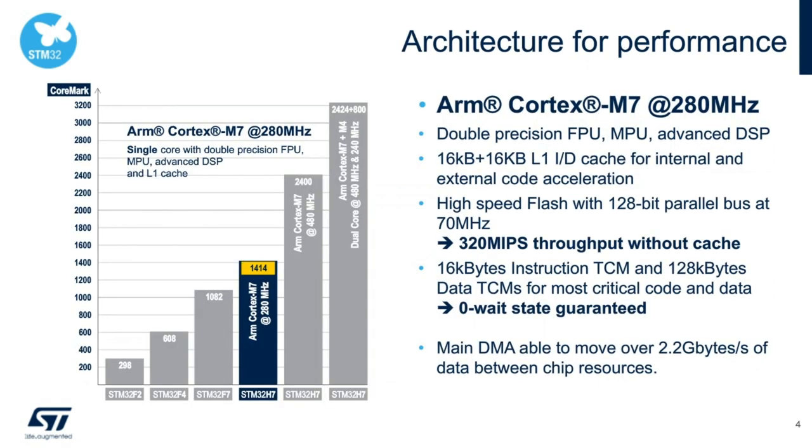Here is the performance graph for the STM32H7A3, H7B3, H7B0 product line. We have achieved a 1414 CoreMark score with Cortex-M7 running up to 280 MHz. We have built-in tightly coupled memories for instruction and data, used for executing critical code or keeping critical data at zero wait states. DMAs are capable of moving data at over 2.2 GB/s between chip resources, and we have built-in L1 instruction and data caches for internal and external code acceleration.